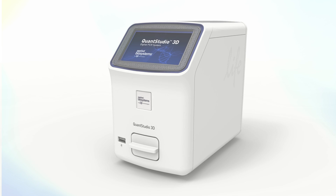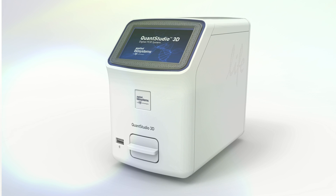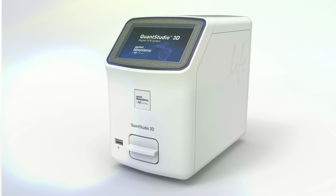FISH is still expensive from a reagent point of view, and it also needs very expensive microscopes and very accurate technical materials. The QuantStudio 3D device is cheap, it's precise, it's fast, it's easy.